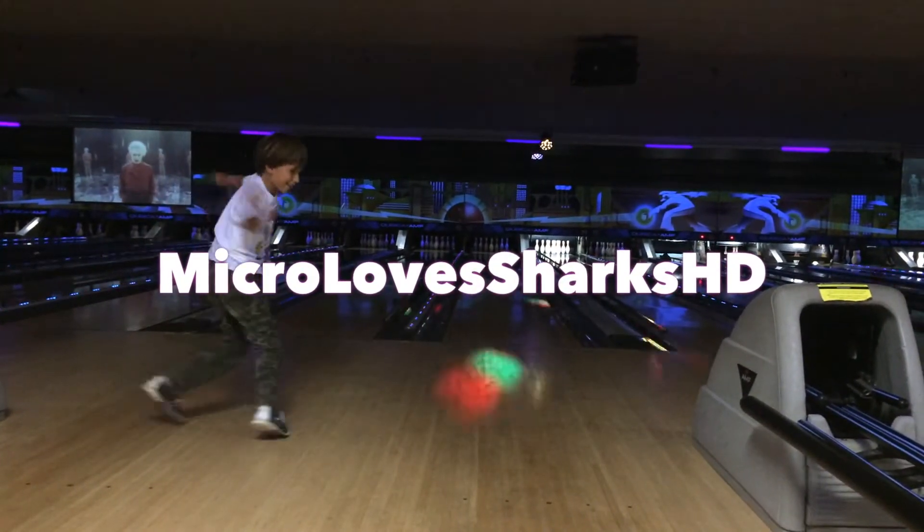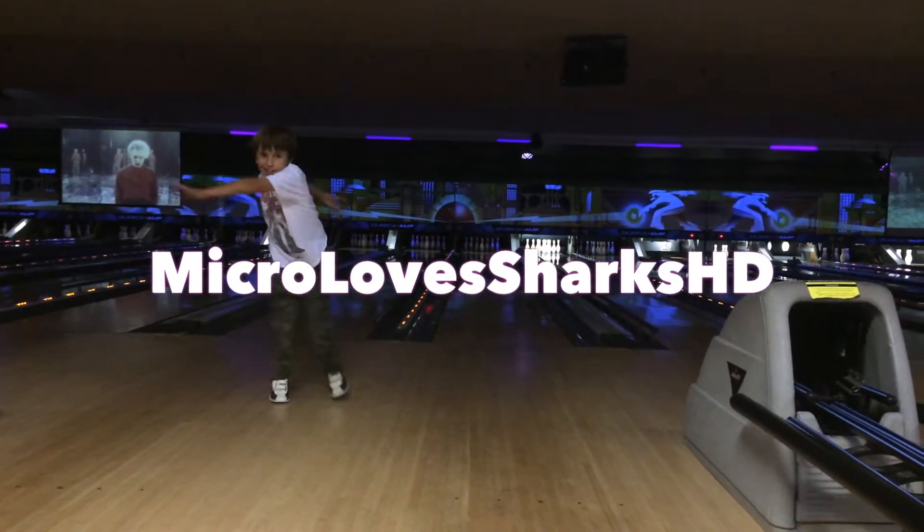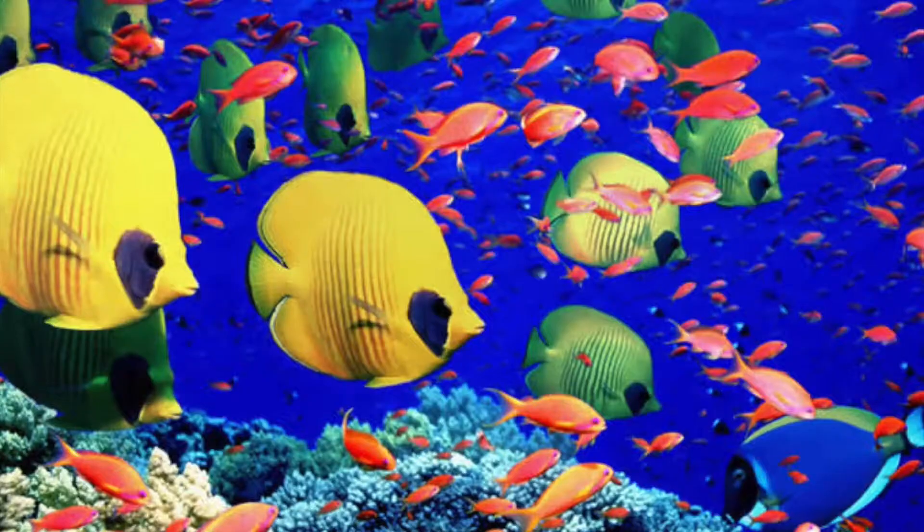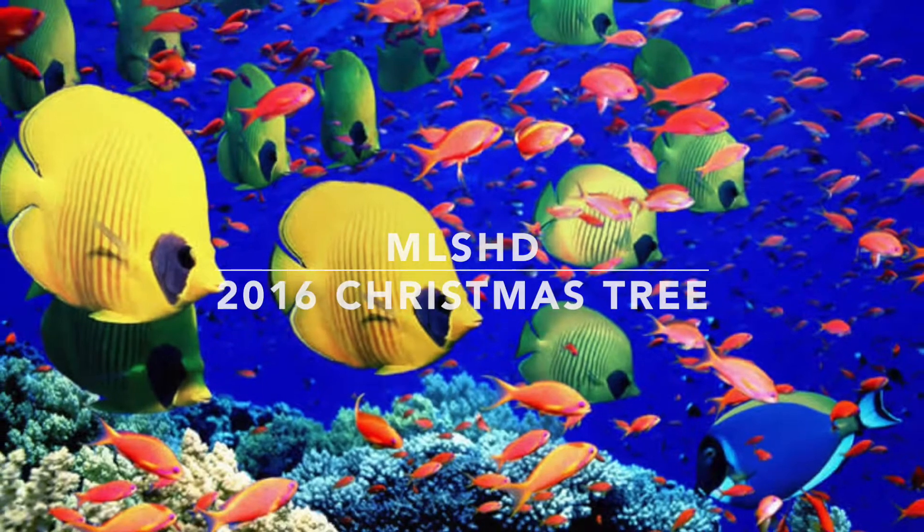It's Mikro Loves Sharks HD! Hey everybody, it's Mikro from Mikro Loves Sharks HD. And Deanna from Mikro Loves Sharks HD. And Mikro from Mikro Loves Sharks HD.